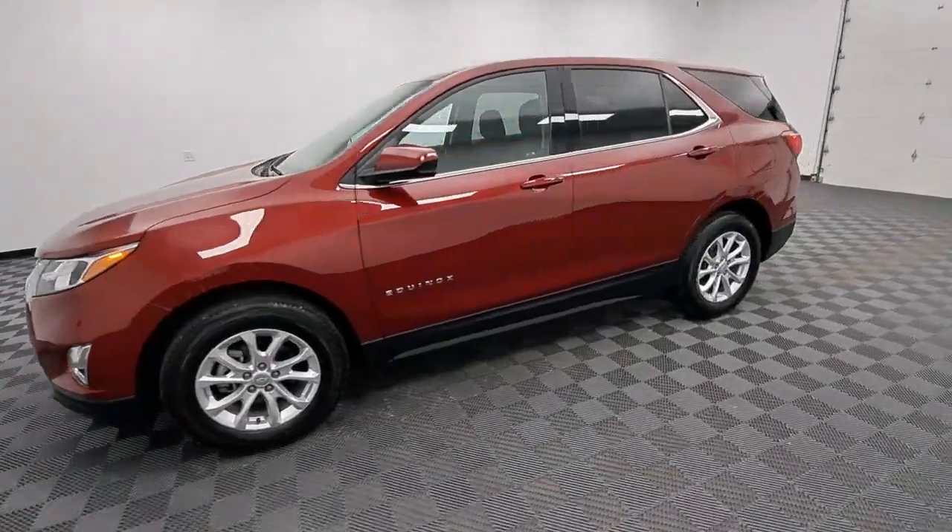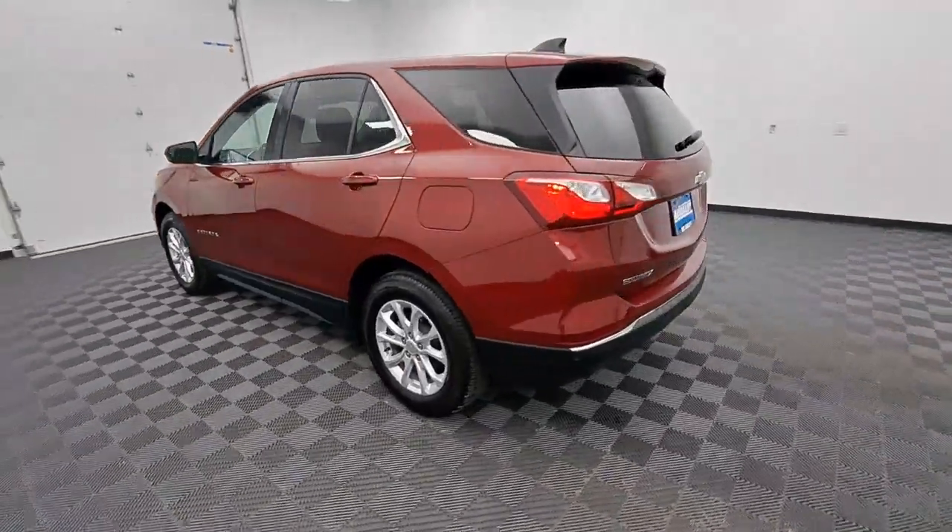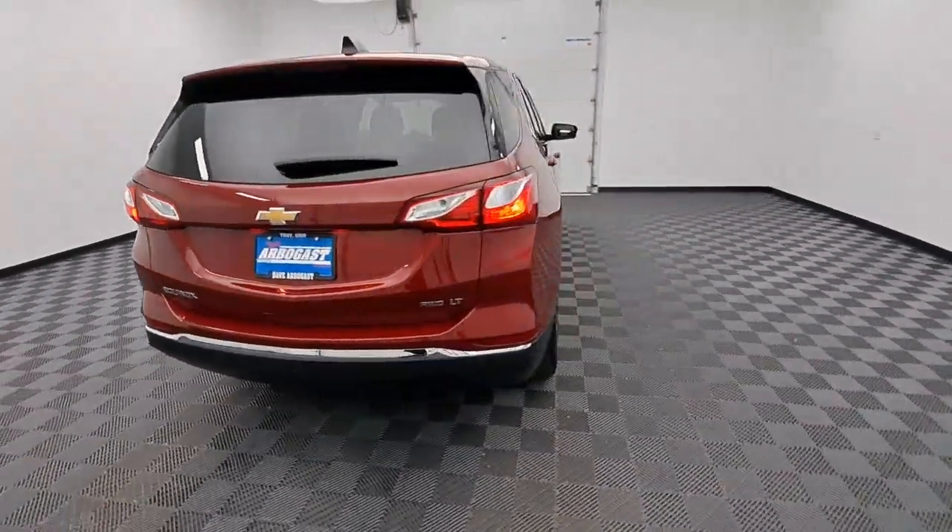Your next car could be the 2020 Chevrolet Equinox. This vehicle is an outstanding buy with fewer than 35,000 miles on the odometer.